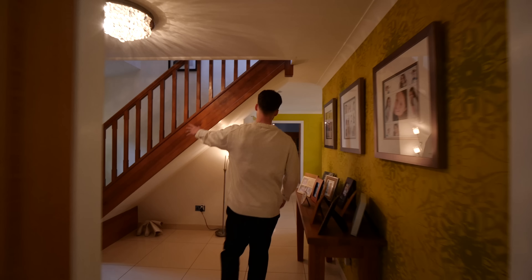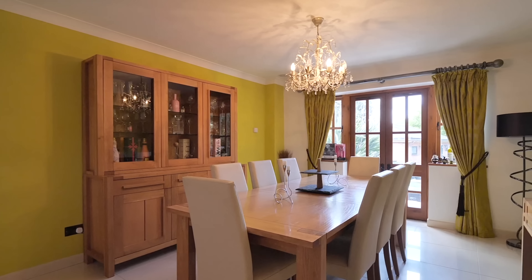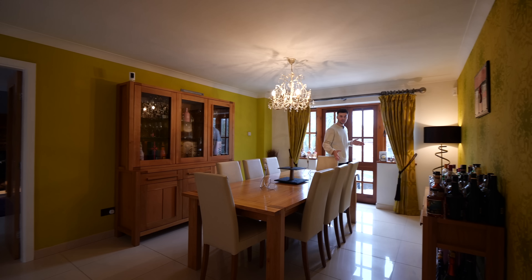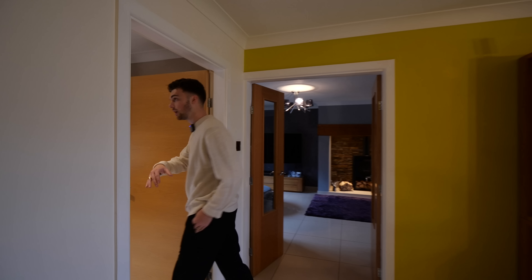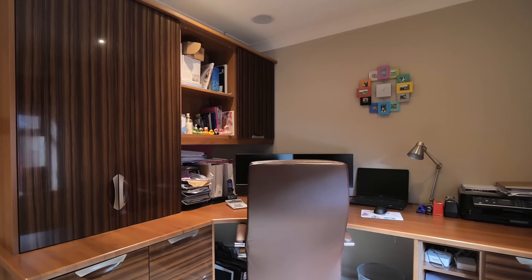So obviously we have the stairs here. Going underneath them, there's a dining area with a lovely chandelier and access out to the terrace. I like the pops of colour throughout here. And then we have the office through here — a great home office to get some work done. But let's come through into the sitting room now.